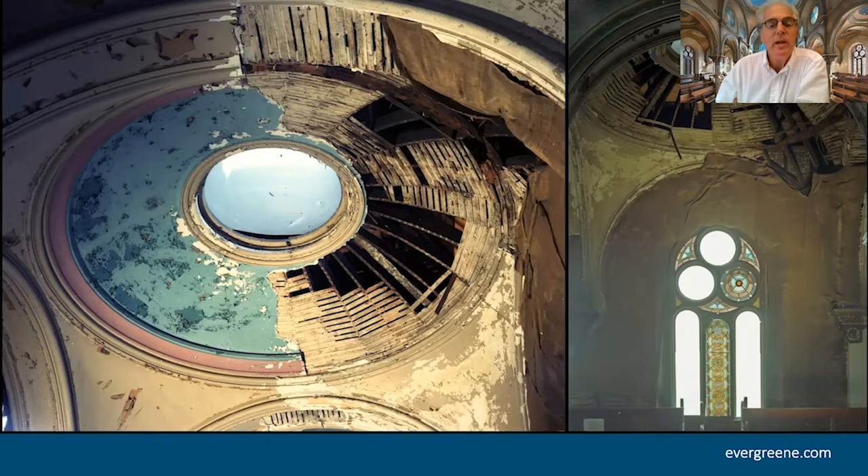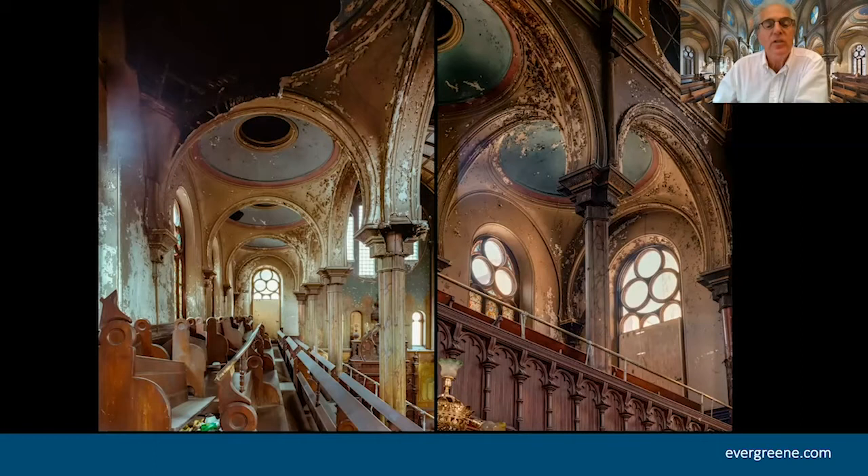We created a document in 1986. After that, the building continued to deteriorate. Slowly over 20 years they started the renovation. And then our document was some of the only things left about what actually existed — so much of it had been destroyed.